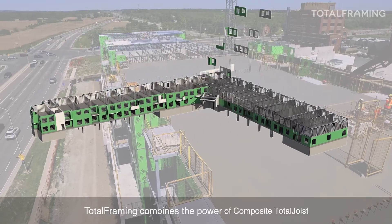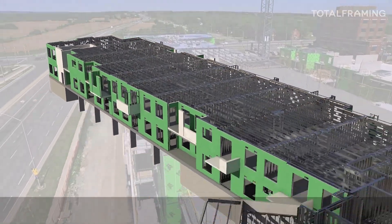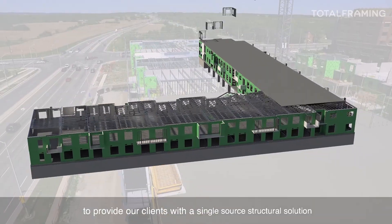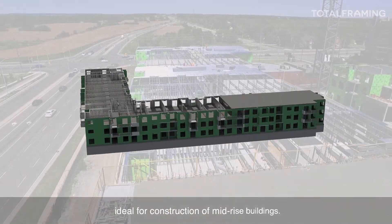Total framing combines the power of composite total joists with our load-bearing pre-panelized walls to provide our clients with a single source structural solution ideal for construction of mid-rise buildings.